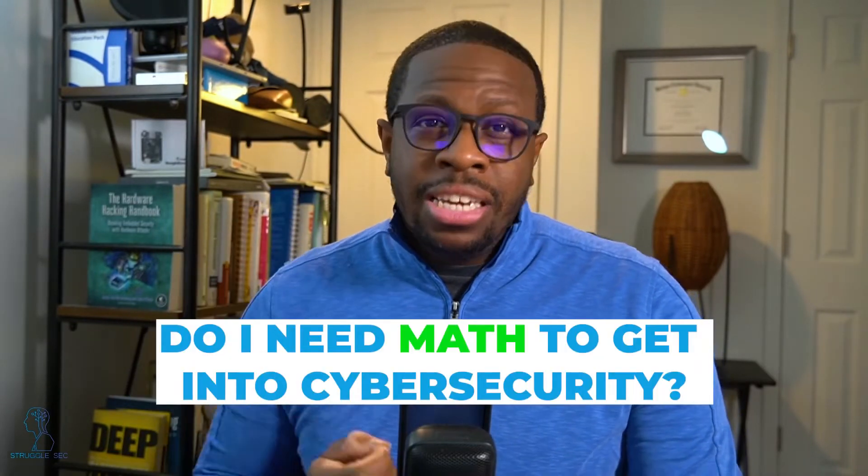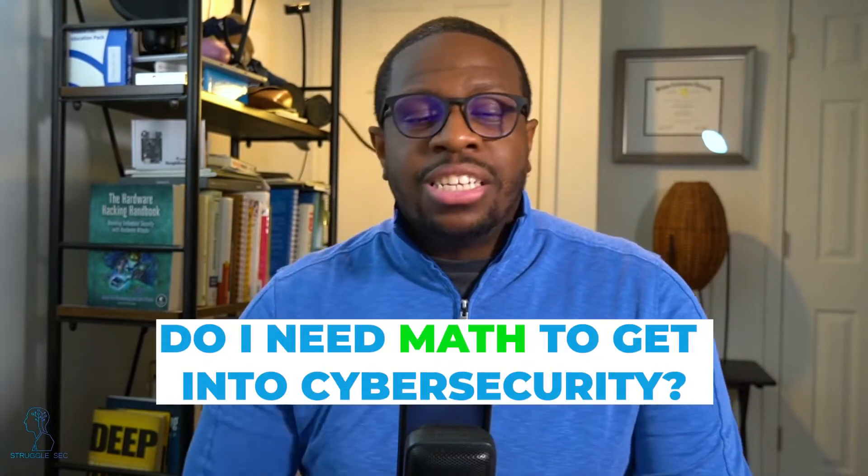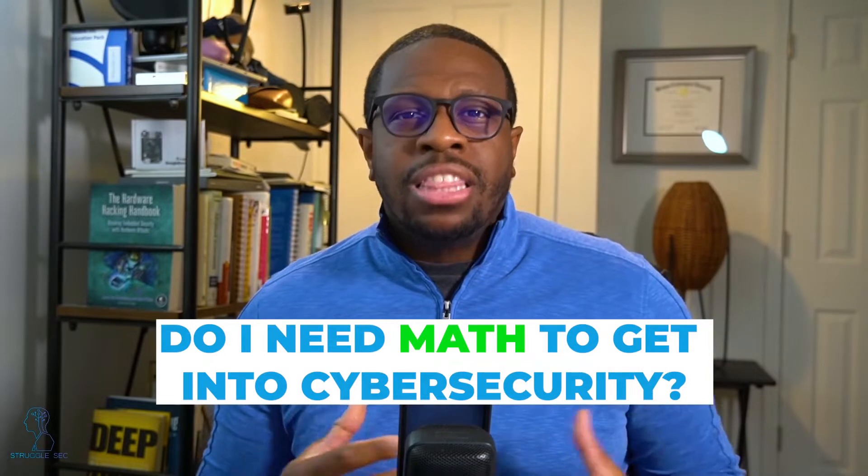Let's jump right into it because I want to cover probably one of the most common questions I get — for people who are career transitioners or who are outside of cyber security — and that's the question: do I need math to get into cyber security? That's what we're going to go over today.